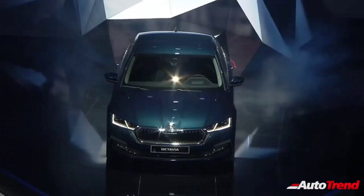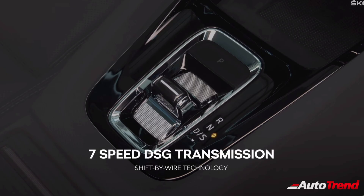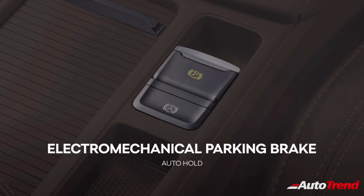This engine and gearbox combo we have already seen on the Skoda Superb and will essentially replace the 1.8-litre and 1.4-litre TSI engines. It is also worth noting that the new Octavia will have a shift-by-wire selector for the 7-speed DSG automatic gearbox instead of a bulky transmission selector lever. Both variants will also get an electronic park brake with auto-hold function as standard.